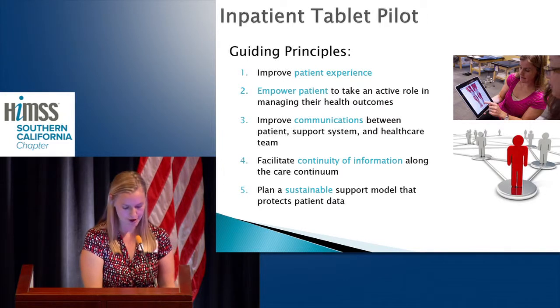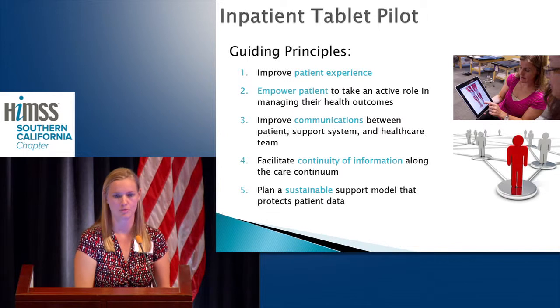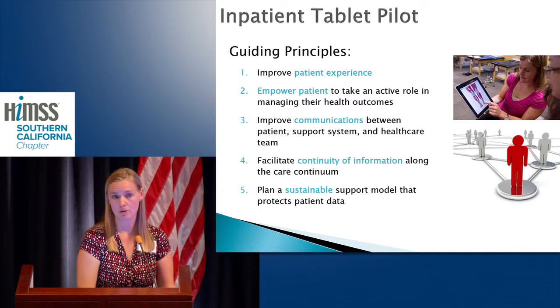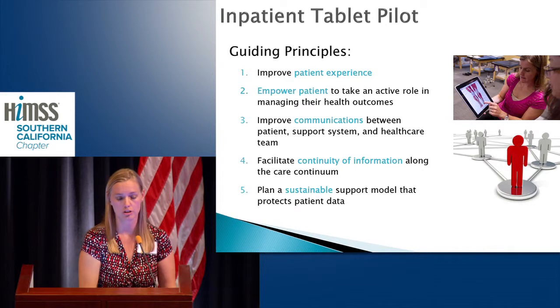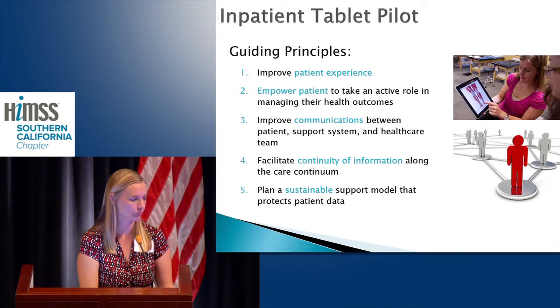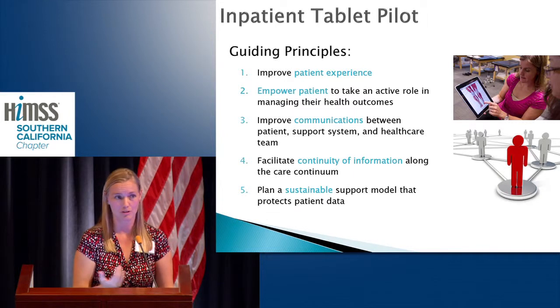We are starting the inpatient tablet pilot on two units — our oncology unit and our cardiology unit. The core goals of giving patients tablets are, first and foremost, to improve the patient experience and really empower them to take an active role in managing their outcomes. It also helps improve communication — not just between the patient and their care team, but their actual support team, like being able to Skype with family who might not be able to visit. We also want to facilitate communication across the continuum — if we give education in the hospital, we want patients to be able to use it again when they get home. And finally, we're planning a sustainable support model that protects patient data and is scalable.